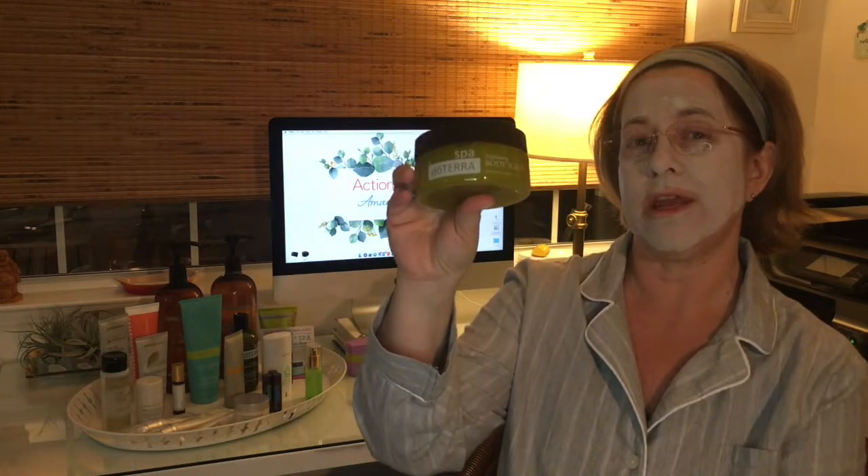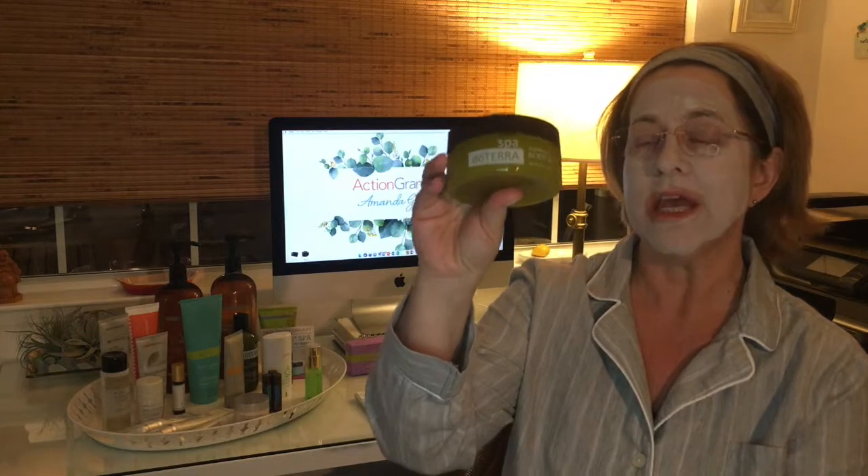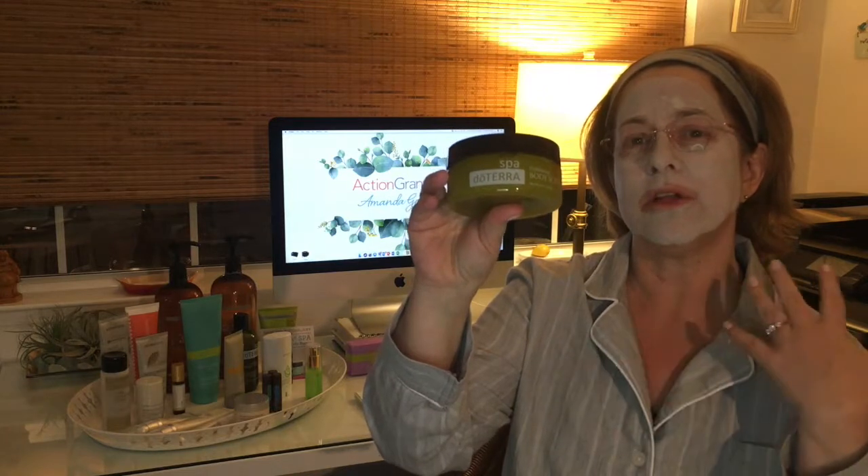This is the exfoliating body scrub and I just love it. The smell is amazing and it feels awesome on your skin. It actually leaves a little lotion feeling on, so if maybe you're not going to have time to put lotion on after the shower, do this before you get out. Wash it off and you'll be very silky smooth.